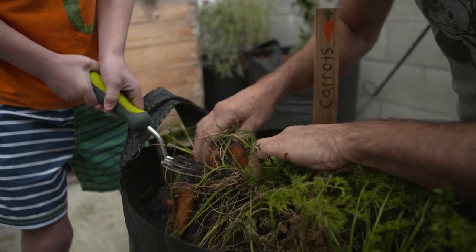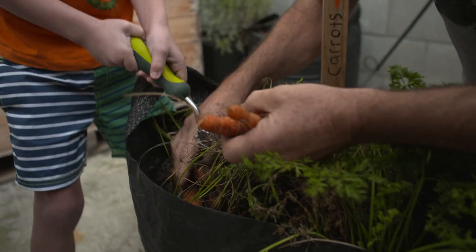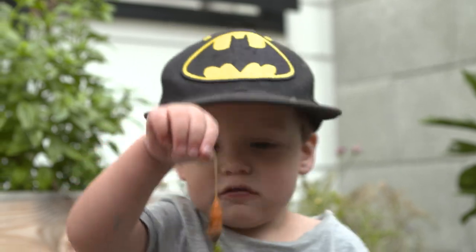We're harvesting today so we can get these containers ready for the next crops. Look at the amount of carrots - that's a really good feed there. Let's see if we can dig some more out.